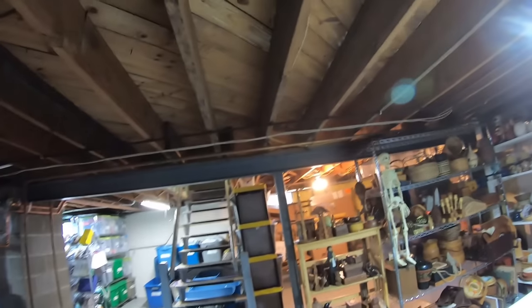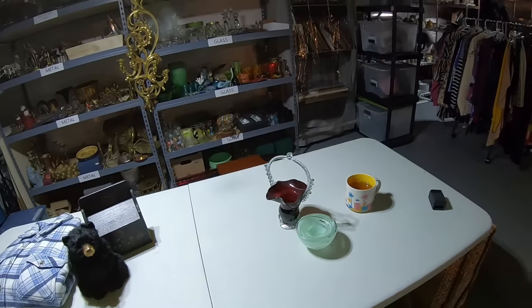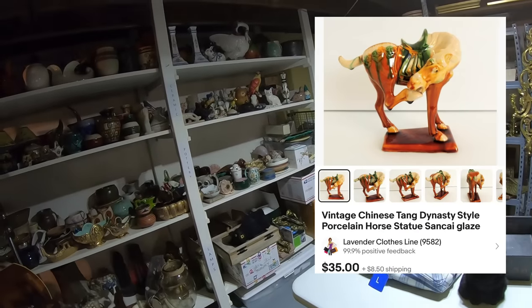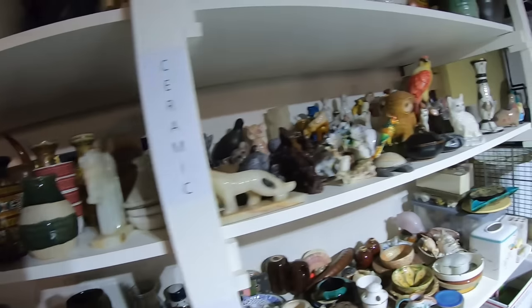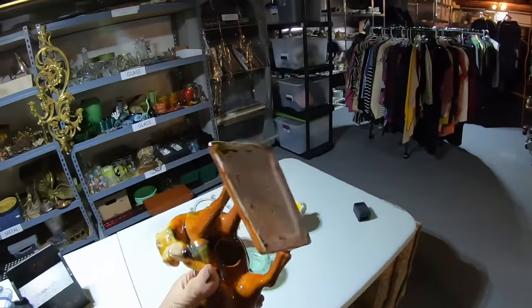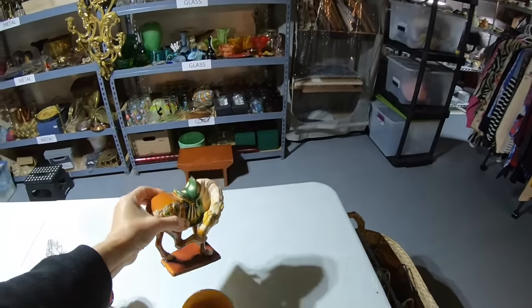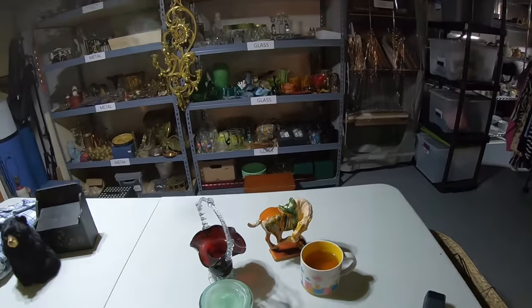Next up: vintage Chinese Tang dynasty style porcelain horse. I've had him for a while — he sold for $35. I actually got a message from a subscriber saying she loves my channel and she bought him. Just adorable. I really like this statue. Either an auction house or a thrift store — I lose track — but he brought $35, so thank you to the person who bought him.